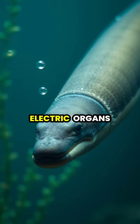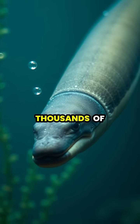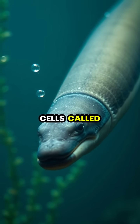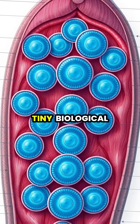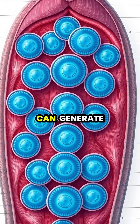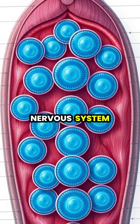Electric eels possess specialized electric organs that make up nearly 80% of their bodies, containing thousands of modified muscle cells called electrocytes. These electrocytes function like tiny biological batteries that can generate a voltage differential when stimulated by the eel's nervous system.